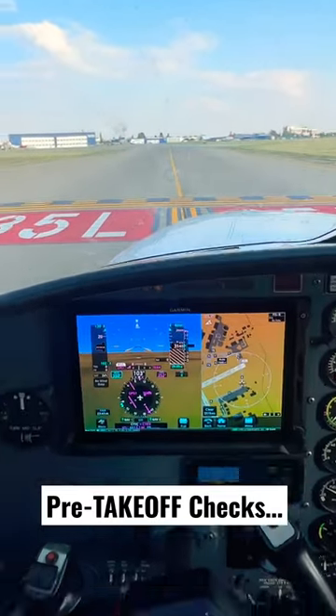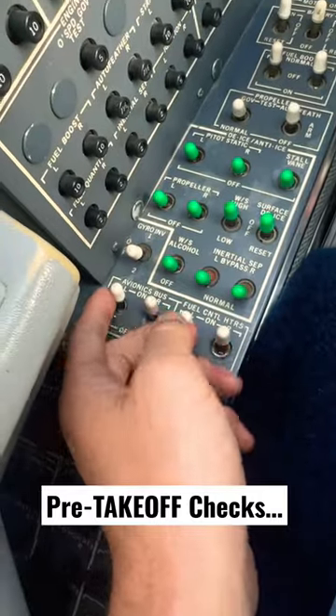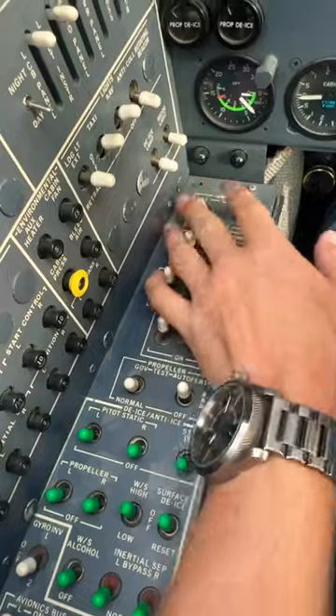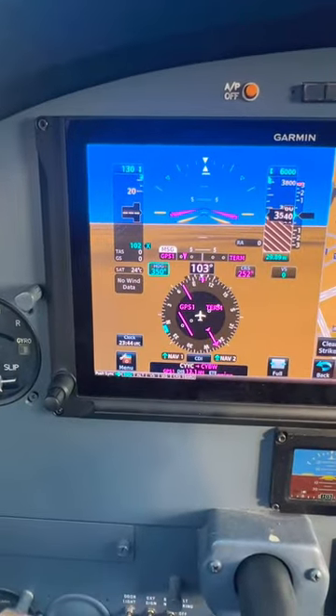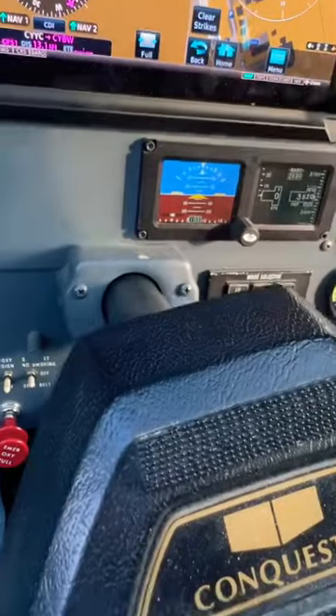One of the challenges of flying into a busier airport is there's oftentimes waiting you've got to do on the ground. I'm just going to do a quick flow check here, make sure everything is where it needs to be. We're going to set up our flight director — we'll put that up to about 6 degrees — then we'll arm our heading bug.